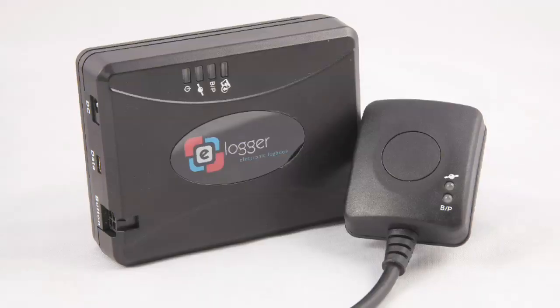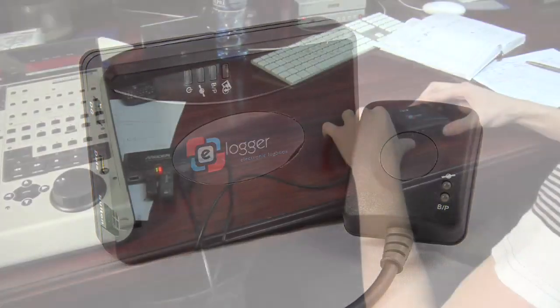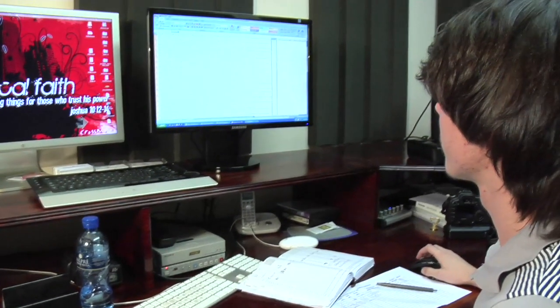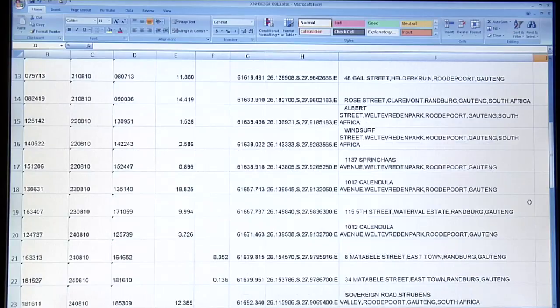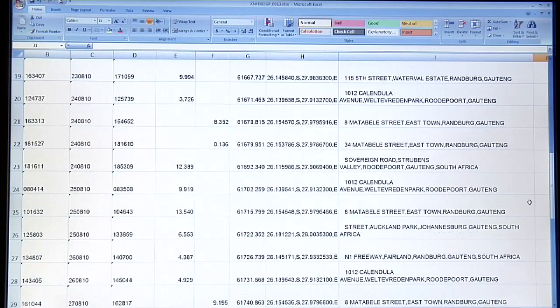No more pen and paper, thanks to eLogger. A new electronic logbook. The software included adds a physical address and creates an Excel spreadsheet in SAS logbook format.